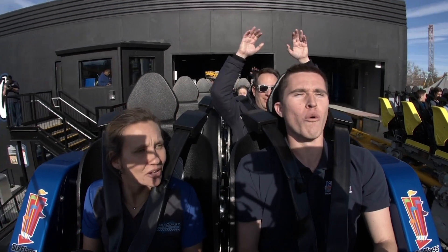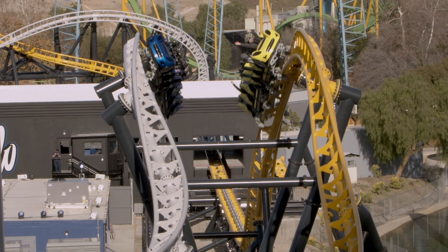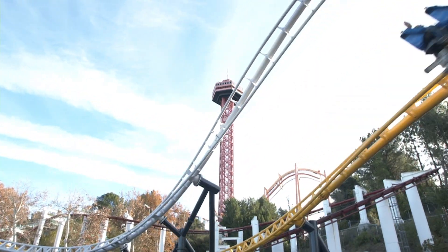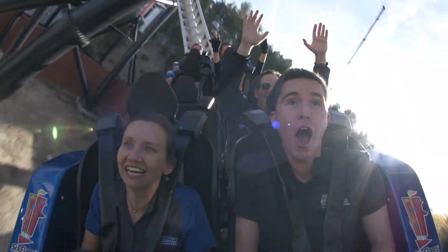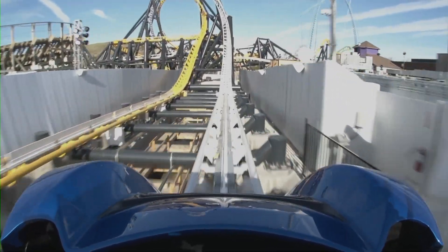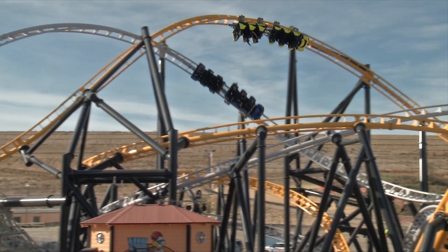Right out of the launch, we go into the high five. Oh my goodness — what a start to this ride!